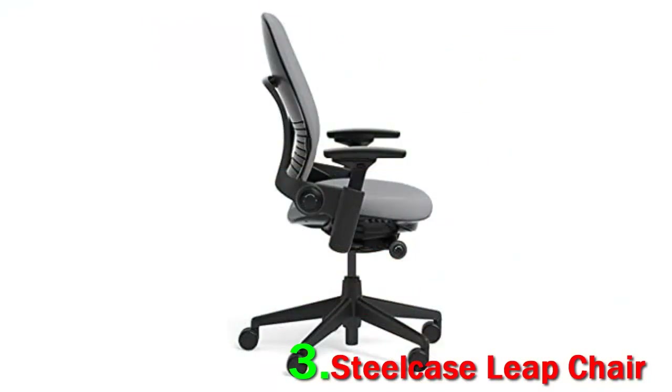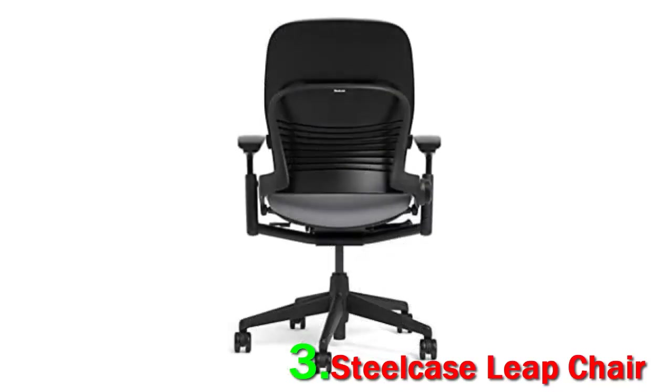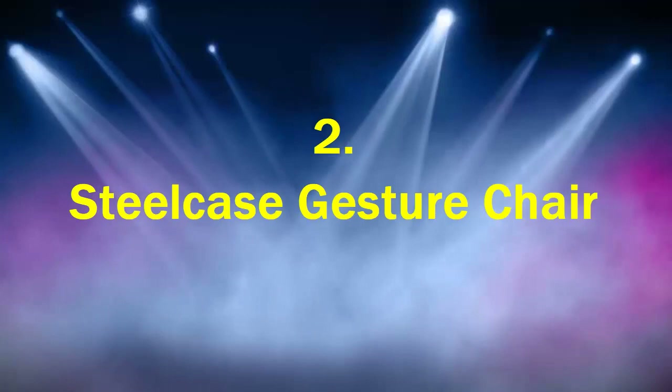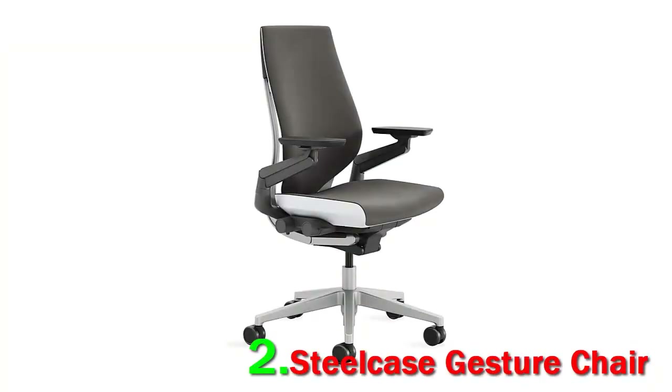The Live Lumbar technology flexes with your body's movements, making the Leap a cut above the average office chair. While it may look simple, there is a great deal of research and development that has gone into building this top-rated office chair. Other features include a natural glide system that allows you to recline but remain upright and still naturally reach your work, all without hindering posture or pressure on the back.